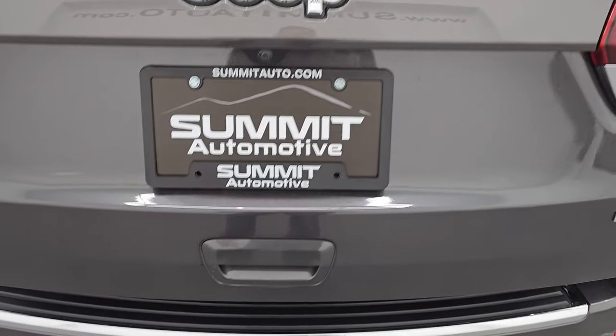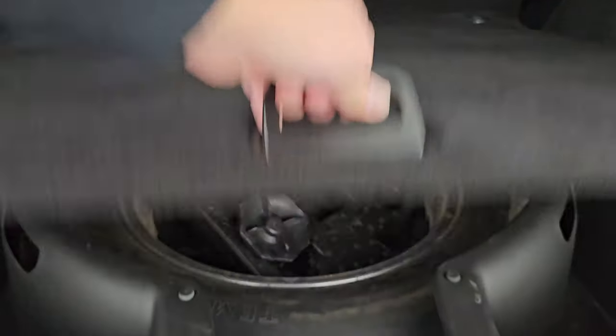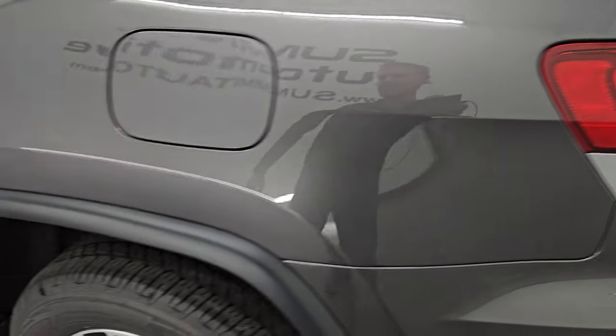This one comes with the power liftgate system. It also has the spare tire back here and jack tools. You can get this gate down by pressing this button. It also has the capless fuel fill and the LED tail lamps.